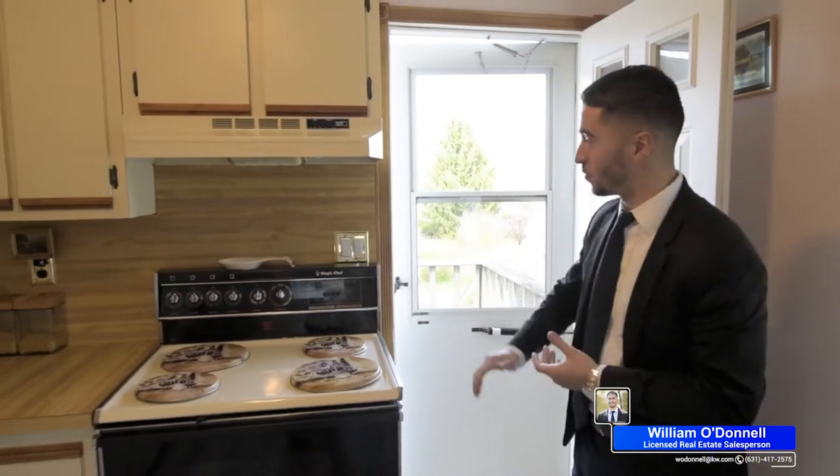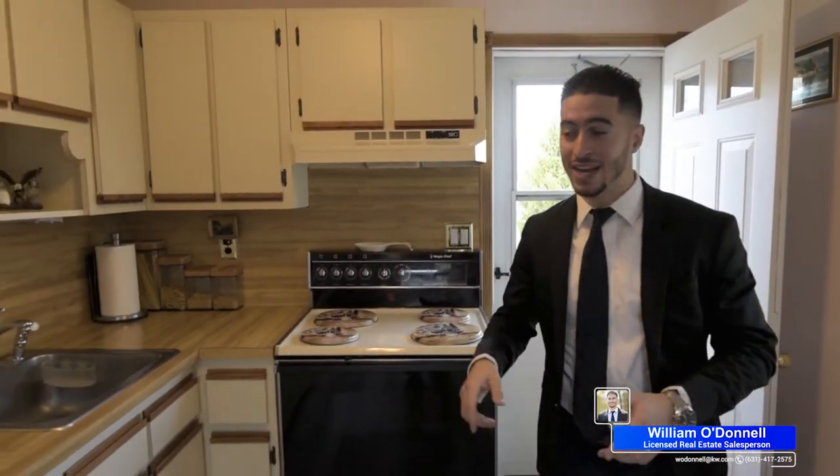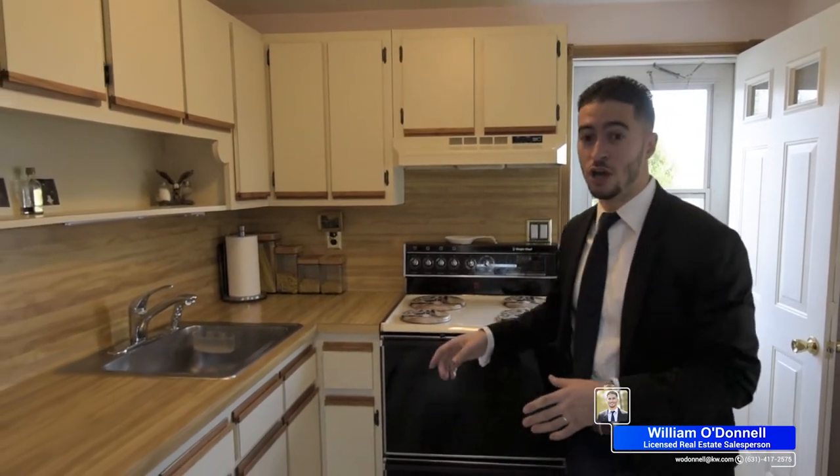This home has so much potential. I just came in from the outside entrance that leads up to the second floor — it has a separate second kitchen and a full formal dining room.